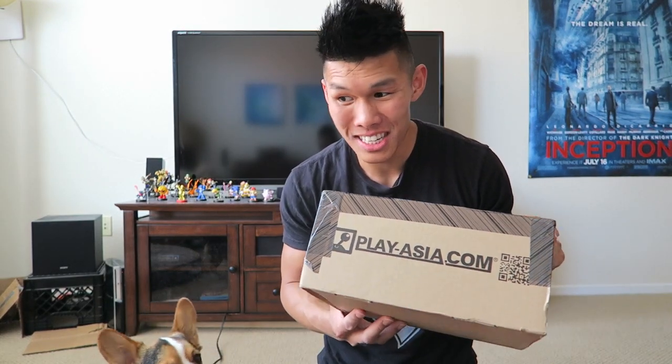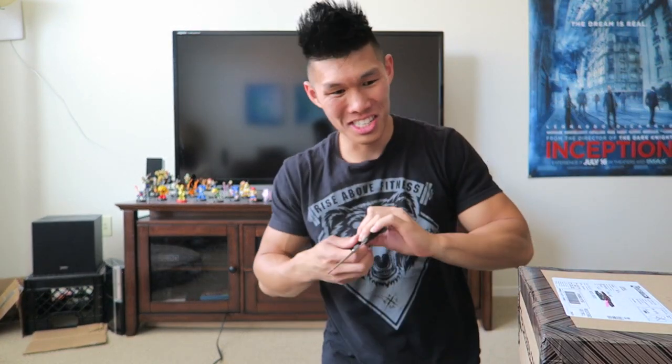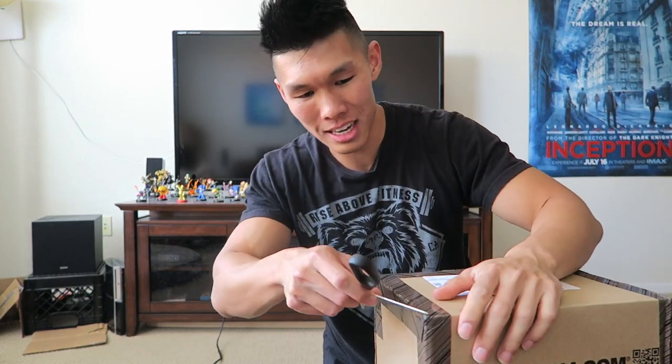Hey guys, guess what? Look what I got in the mail! More Amiibos! Not for you Gatsby. These are the ones that came out in Asia, and I got them from Play Asia, which sounds like a sex toy store. Let's get our scissors and open it up, see what I got!